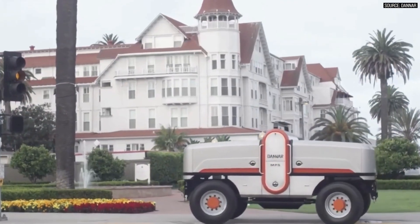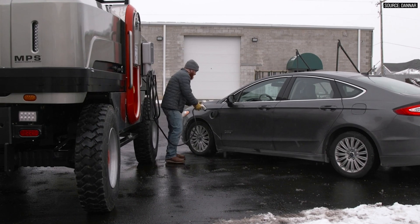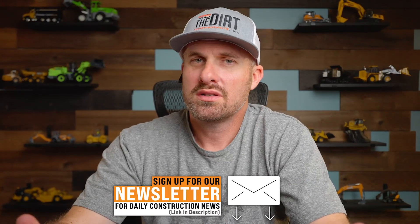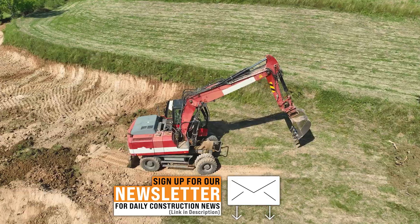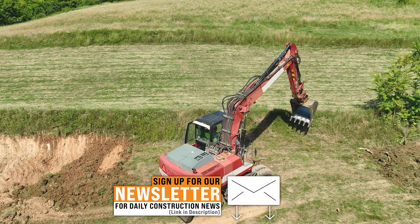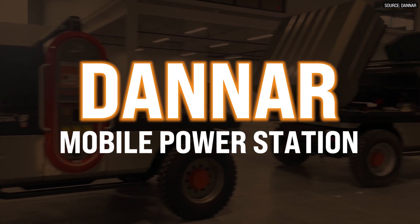Today we're back with more electric stuff, but today we're not talking about equipment necessarily. We're talking about possibly the fuel truck of the future. One of the biggest hurdles when it comes to electric equipment is actual distribution — how do you get power to your job site, let alone to your excavator that is a half mile down the road? Today we're talking with Danner, who actually has a solution to that exact problem.